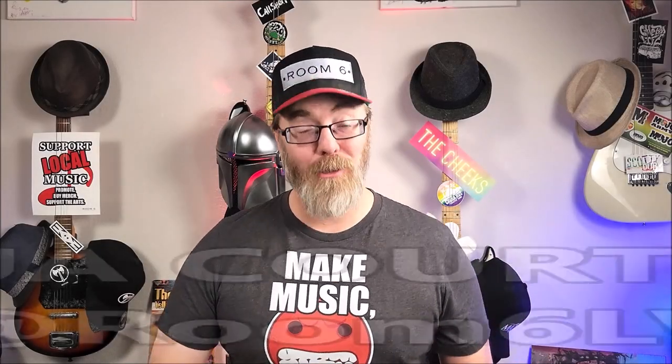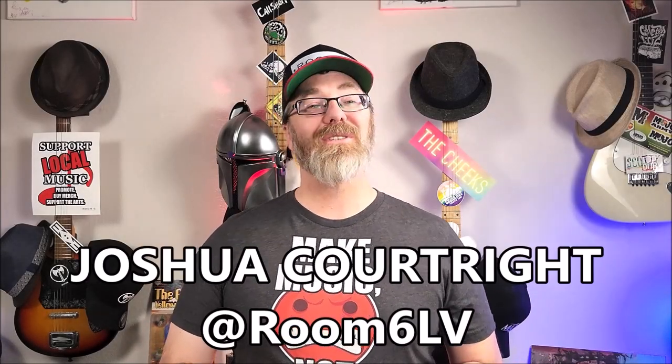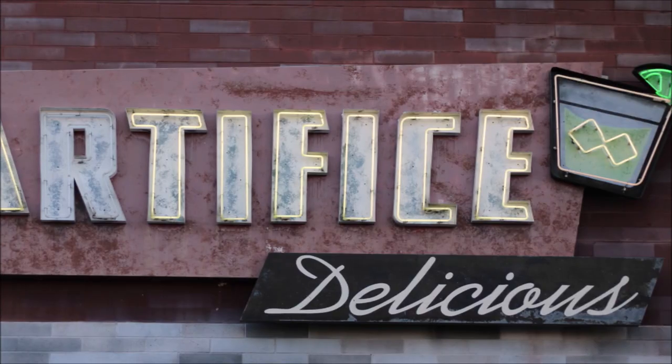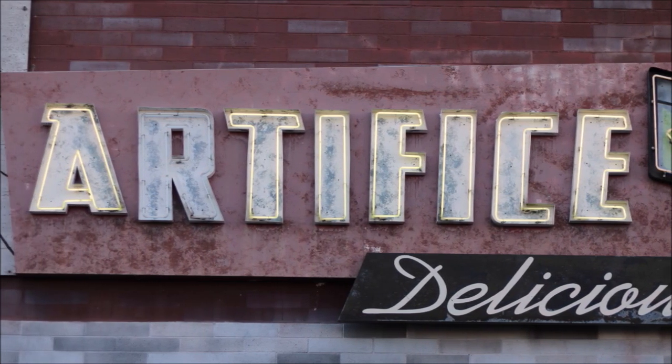Welcome to Room 6, the channel dedicated to the local music scene and the people and places that make it, including me. I'm Josh, and today I'm finally reviewing Artifice, the longest-standing bar and lounge in the Las Vegas Arts District. This venue has gone through some changes in the last few years, so I was excited to check it out with some fresh eyes and anticipation.